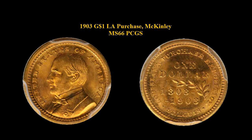1903 Gold Commemorative, Louisiana Purchase, McKinley, PCGS MS66. A lovely high grade gold commemorative dollar with lustrous gold orange surfaces.